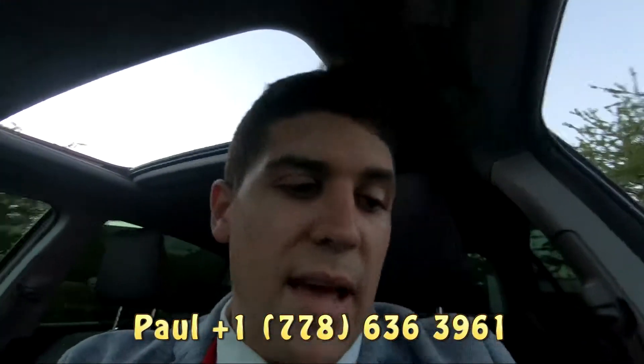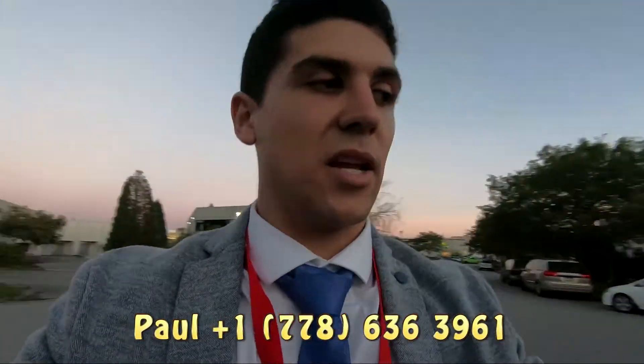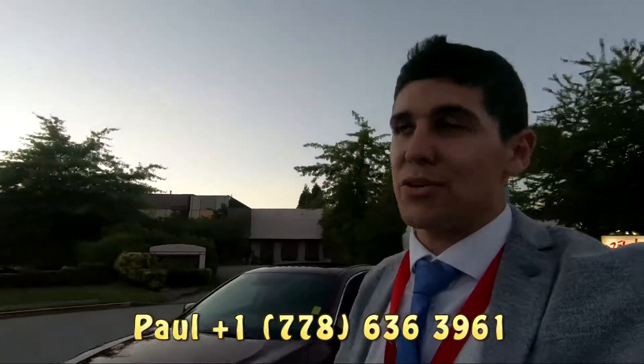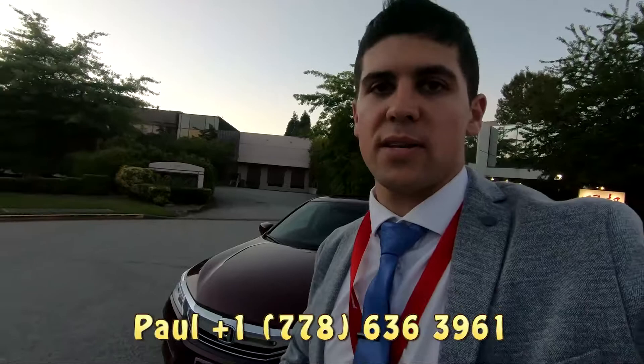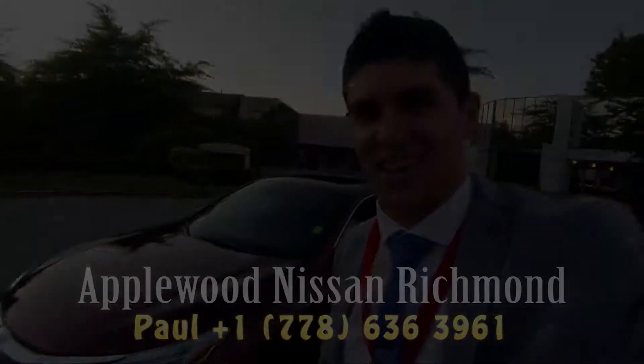This car is pretty beautiful. Now, I don't know how long this car is going to be here for, so as always with a used car, we generally only have one of them. If you want to see it, just call this number here. My name's Paul, I'm from Applewood Nissan in Richmond. I'll see you soon, guys. Bye-bye.